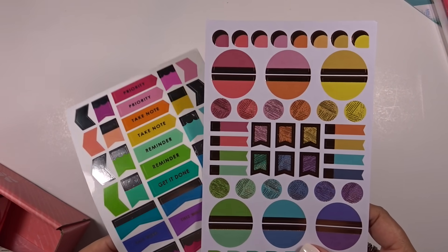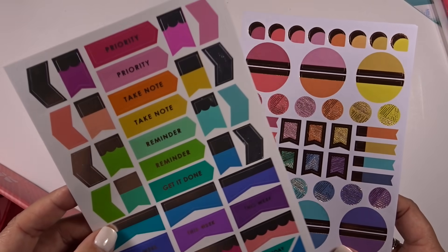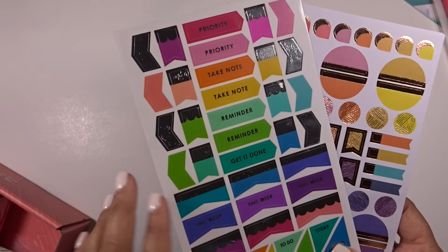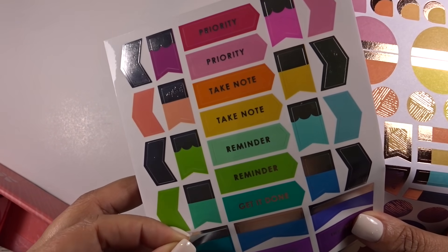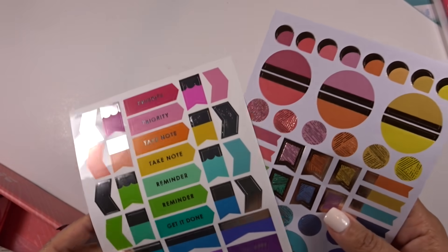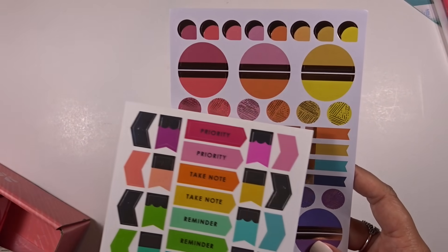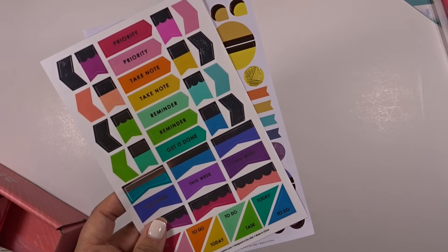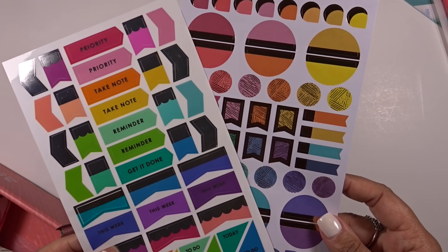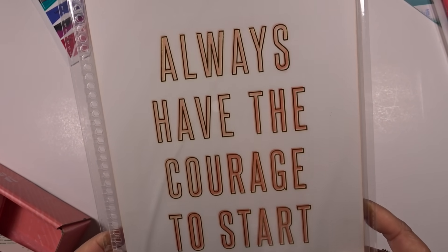Next is the sticker sheet duo. It wouldn't be an Erin Condren box without sticker sheets. I really love these because they are bright and perfect for spring. The entire sheet uses their transparent stickers on clear sticker paper, which I love. These are more functional than decorative, which I really appreciate compared to previous boxes. These stickers are exclusive, so you'll only be able to get them if you ordered the seasonal surprise box.